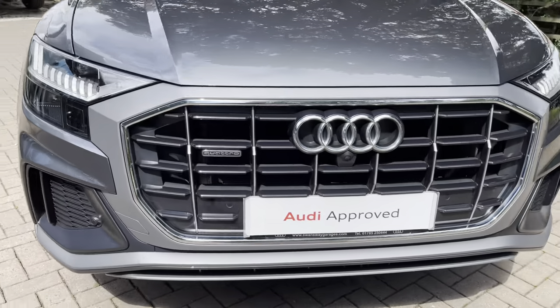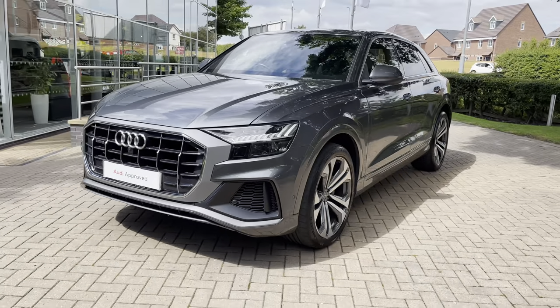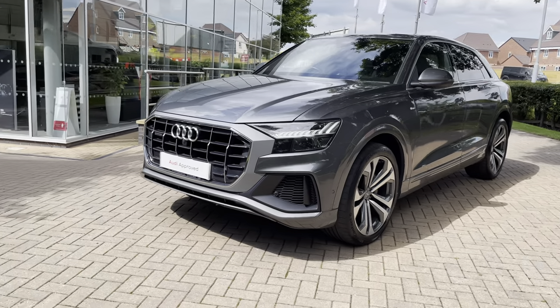To start off with, let's take a full 360 degree tour around this stunning Q8. Starting at the front, we have these super bright HD matrix LED headlights to illuminate any obstacles on the road in front of you.